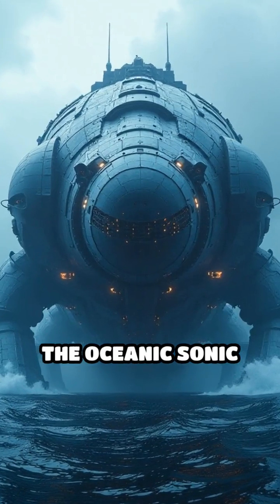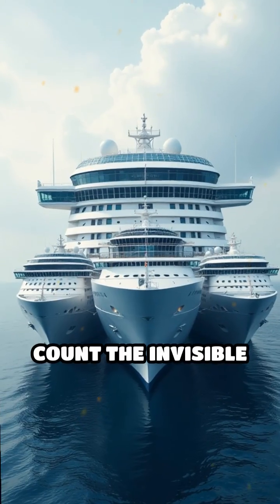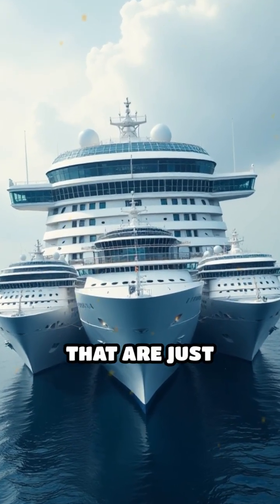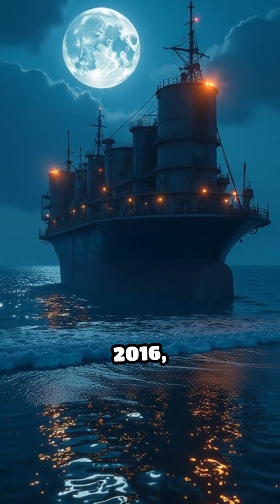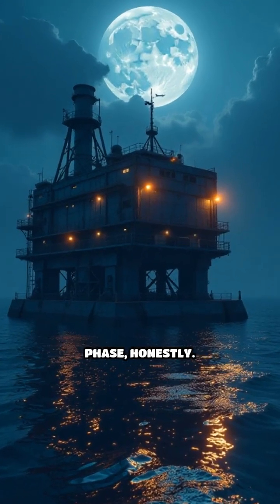All right, so check this out. You got the Oceanic Sonic Plankton Recycler, right? This thing's bigger than like three cruise ships stacked sideways — maybe more if you count the invisible parts or the ones that are just rumors. They built it back in 2016 or maybe 2091, depending on the tides and the moon phase, honestly.